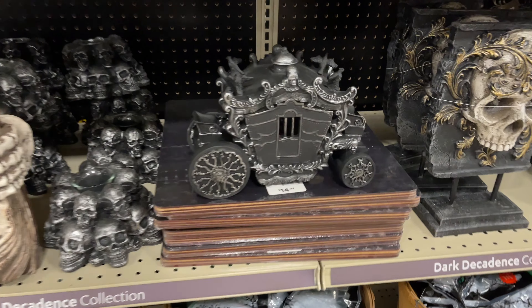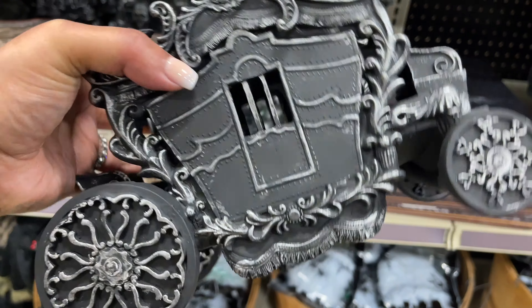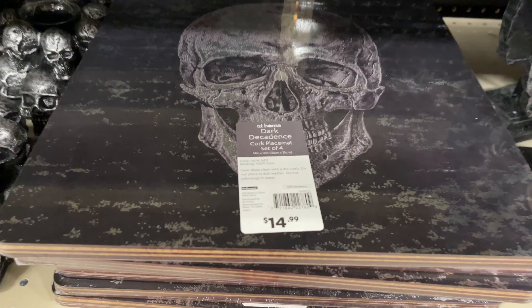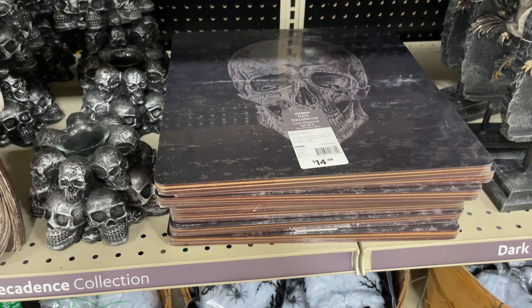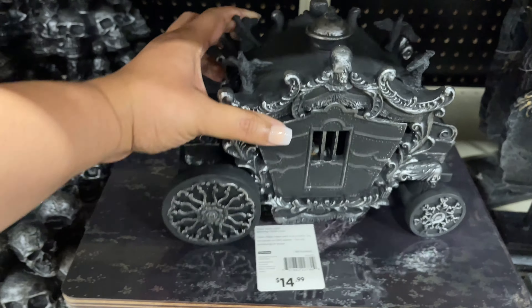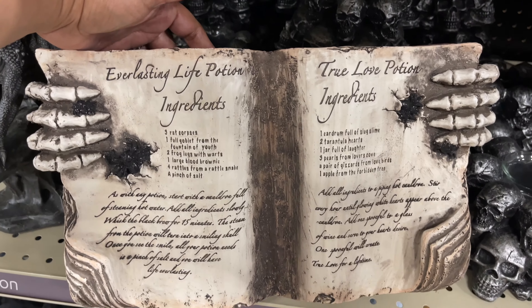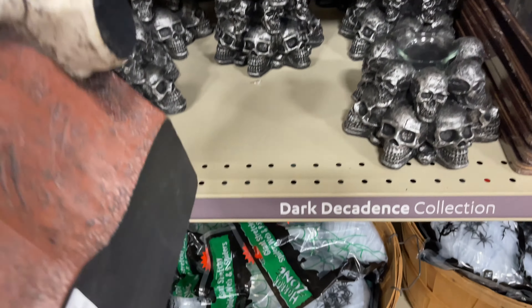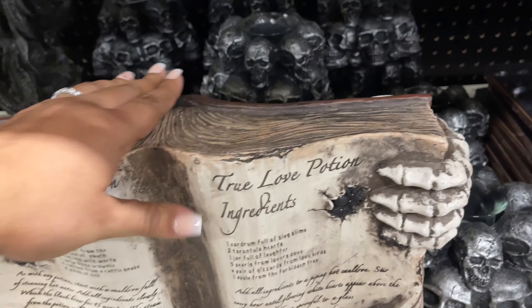This pumpkin — $13, I love it, I think it's so cool! I couldn't find the price on that one. I believe these are placemats for $15, you get four of them — very different. And $40 for this guy.